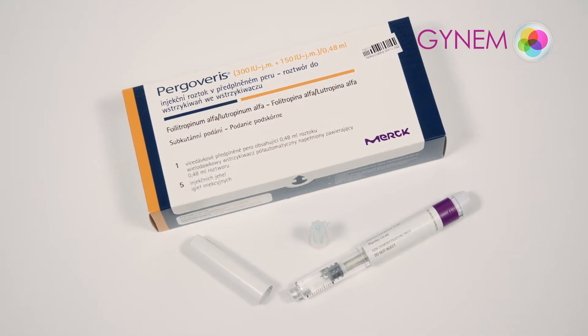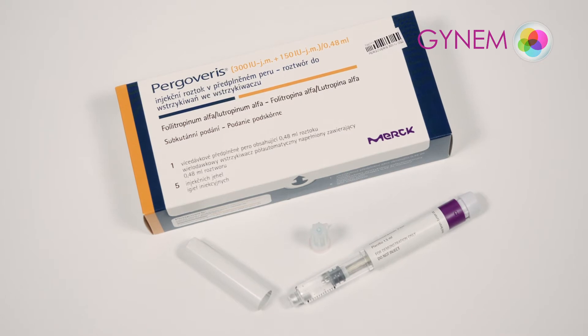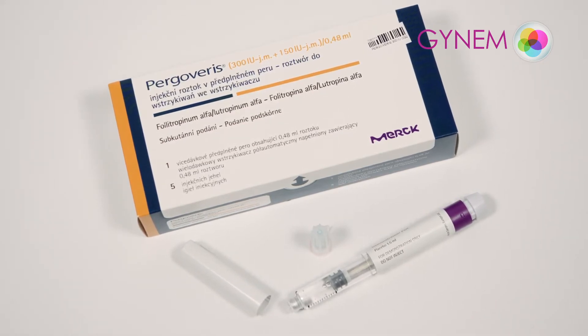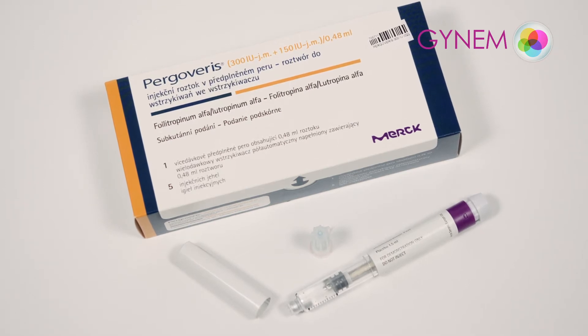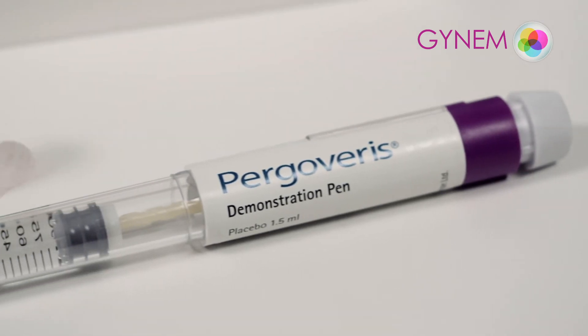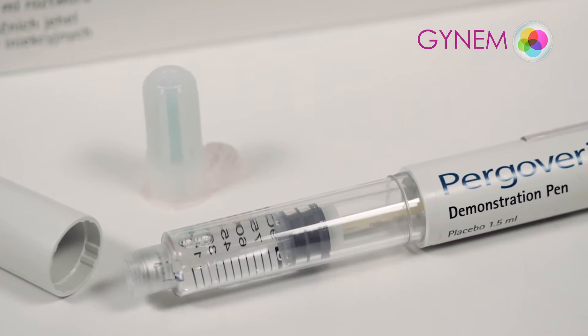Medicines must always be taken as directed by the doctor. Stimulation is performed in the evening — choose the time yourself, but we recommend a time between 6 and 7 p.m. Stimulation must be performed at the same time every day. Start using on the second or third day of the menstrual cycle. Stimulation is performed for a period of 10 to 15 days.